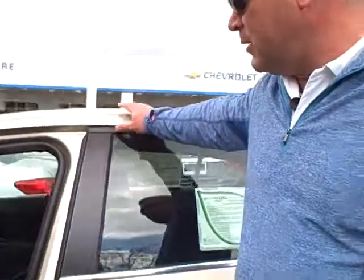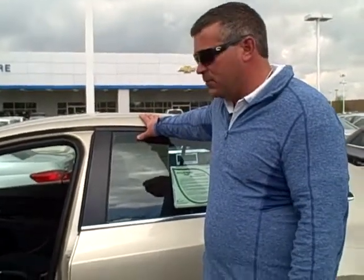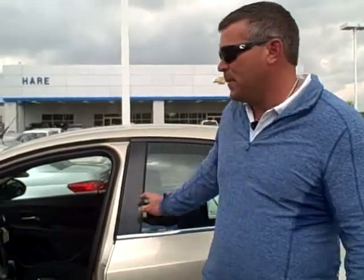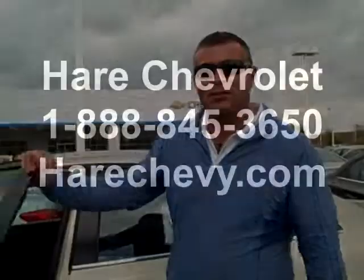Come in and check one out, take one for a test drive. They are a five-star safety rated car all the way around, and they do have ten airbags inside for protection. So another midsize car — safety is the main concern for GM on this car. Come in and check one out and take one for a test drive.